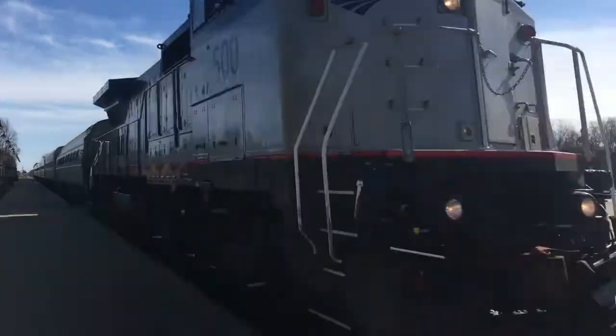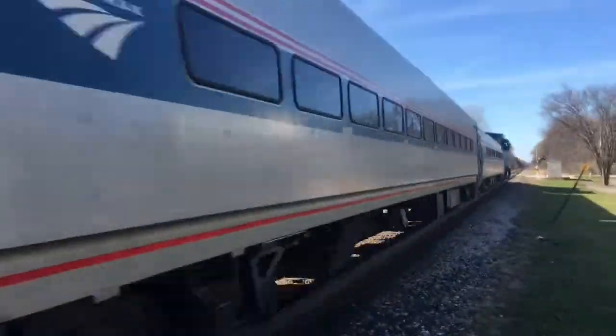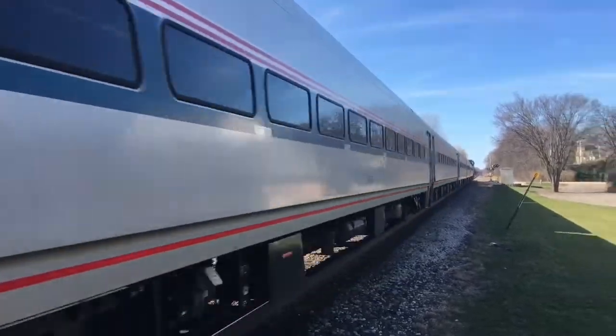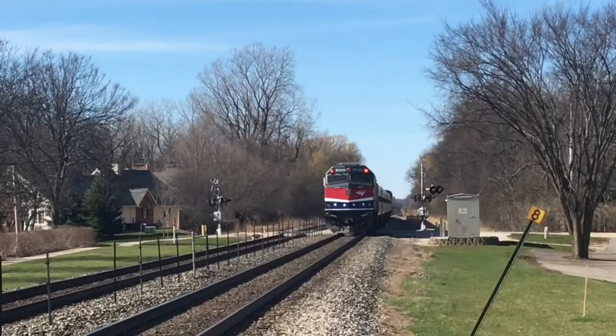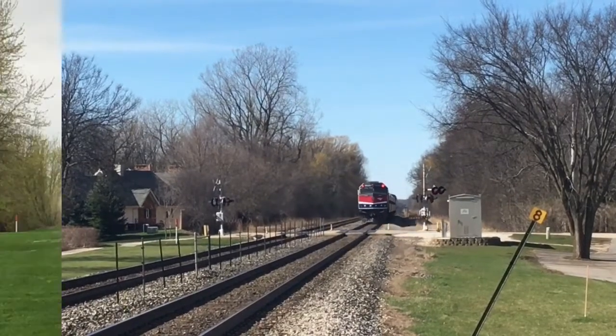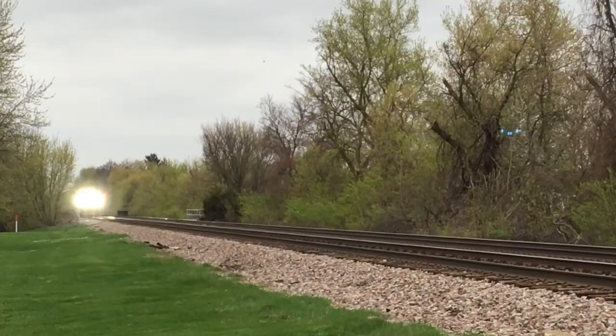A bridge or tunnel that appears to have plenty of clearance may actually only provide a few inches of space when the track is occupied by a train. Watch pavement markings when parking your car along train tracks that share street lanes.